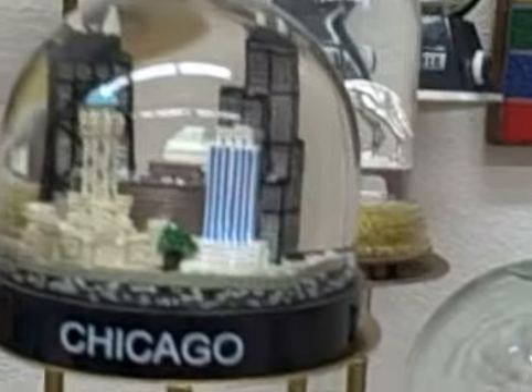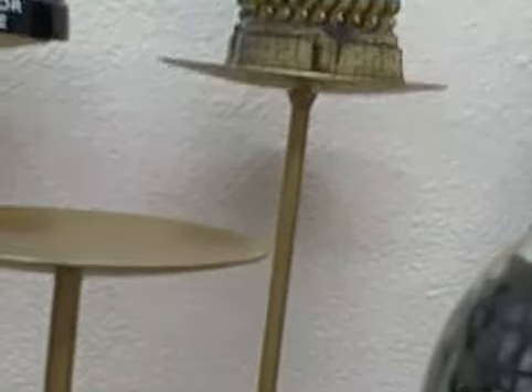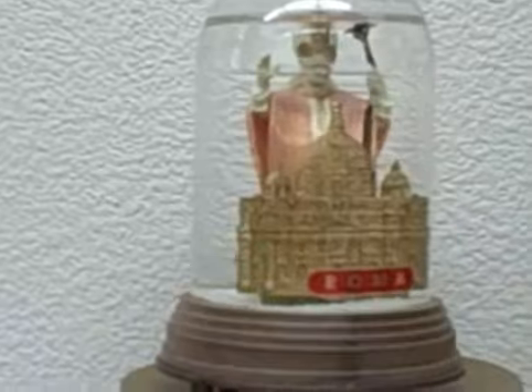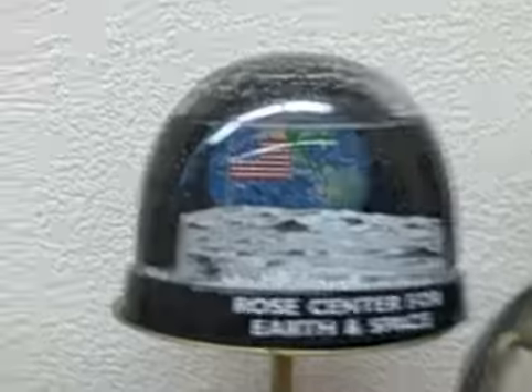Up here we have Chicago, we have the Clinton inauguration — that's very cool because it has floating musical notes. We have a tie-dyed one from San Francisco, and here's the Pope, my Pope snow globe, and snow on the moon — another favorite.